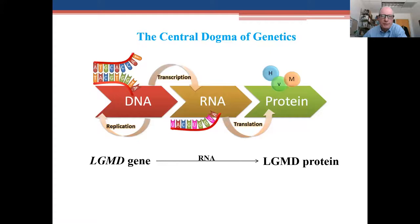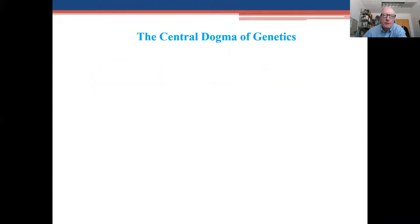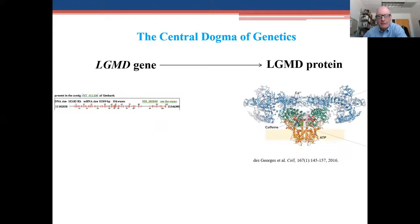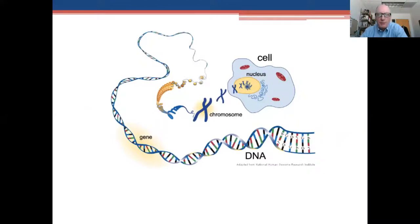An LGMD gene turns into LGMD RNA, and then we get an LGMD protein. Humans are composed of organs which have cells. In the cells, there's a nucleus, and in the nucleus, there are chromosomes. If you unravel those chromosomes, you get down into genes, and genes are composed of building blocks of DNA called nucleotides — represented by the letters T, A, G, and C. Females have 46 chromosomes, two of which are X chromosomes. Males have 46 chromosomes — one X and one Y.